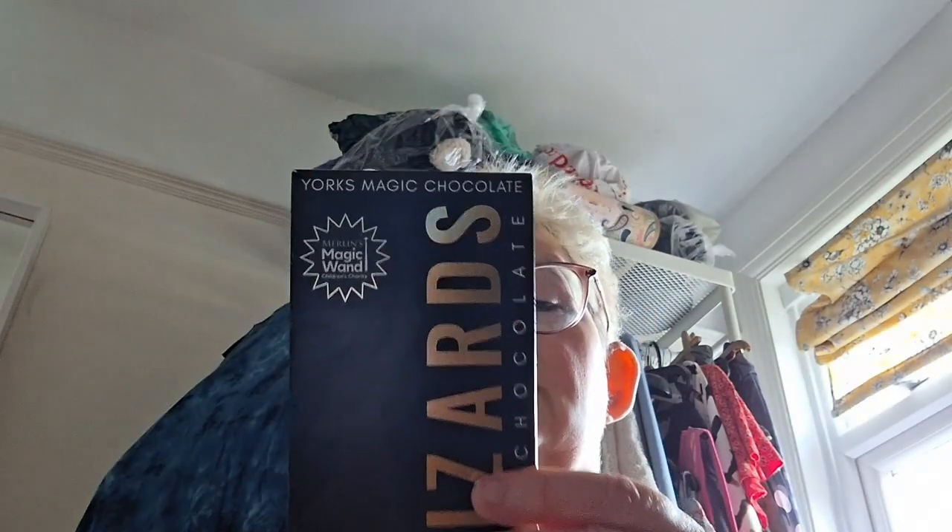It says it's 74% minimum cocoa solids, so it should be very, very chocolatey. It has cocoa mass, sugar, cocoa butter, honey, soya lecithin, natural vanilla flavouring, and caramel flavouring — so it's not full of loads of stuff. It may contain nuts or wheat gluten and milk; it's probably produced in a factory that uses nuts, wheat, and milk. Best before end of February 2026 — a good long sell-by date.